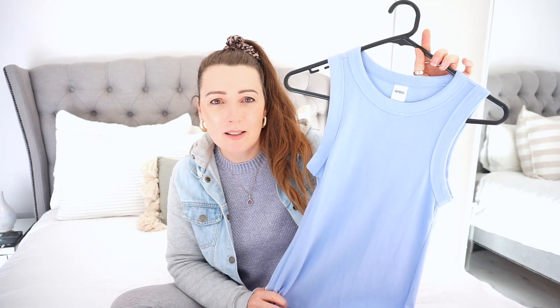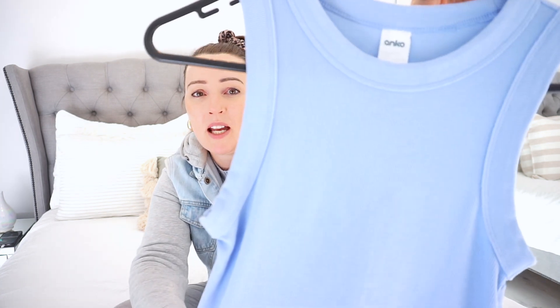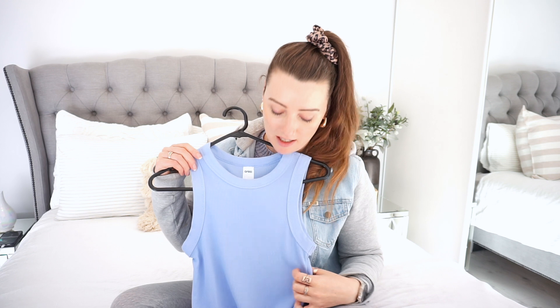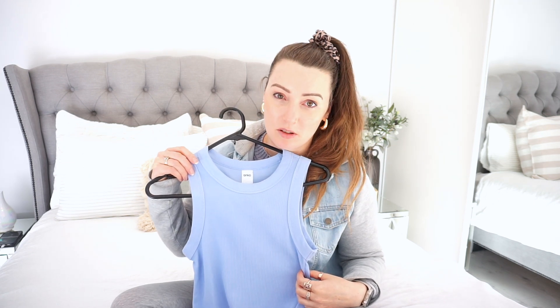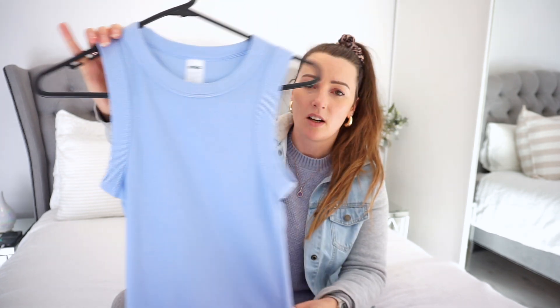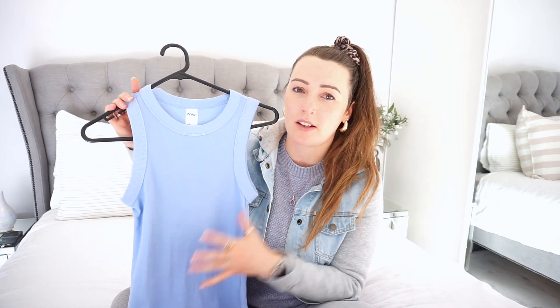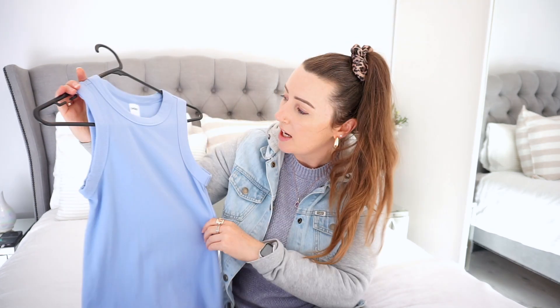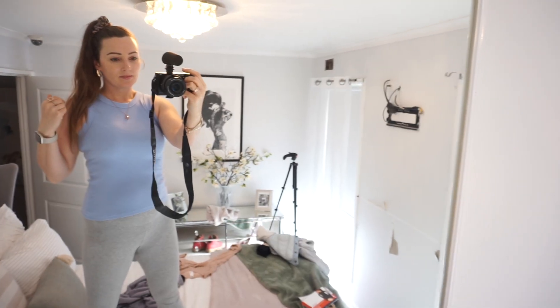How can you go past this? It's a periwinkle blue and I'm absolutely obsessed with periwinkle blue — it's stunning. It's a ribbed style and it was only $8, what a bargain. It's also getting me away from wearing too much black. I was so obsessed with this color this year that I even bought a Stiff Paste planner in periwinkle blue.